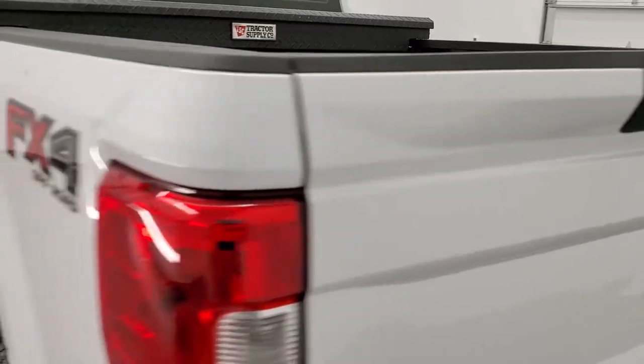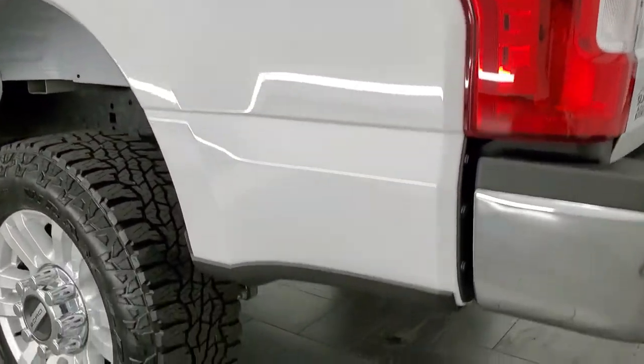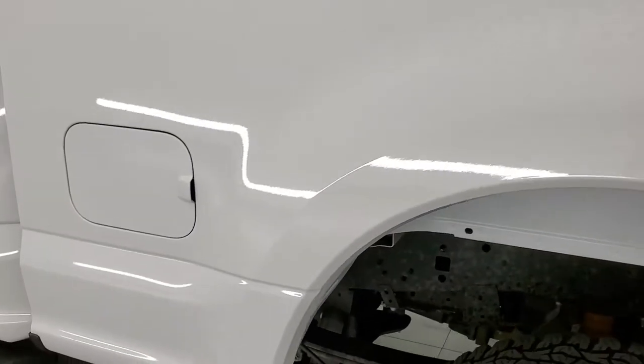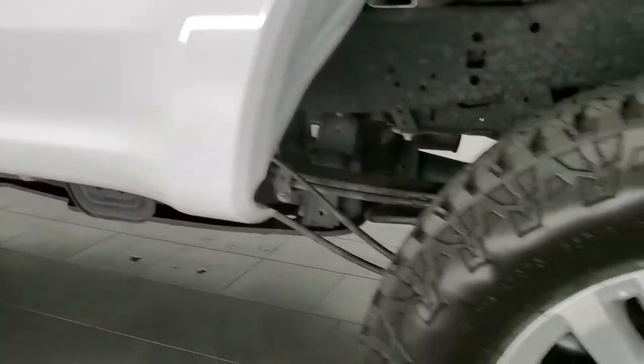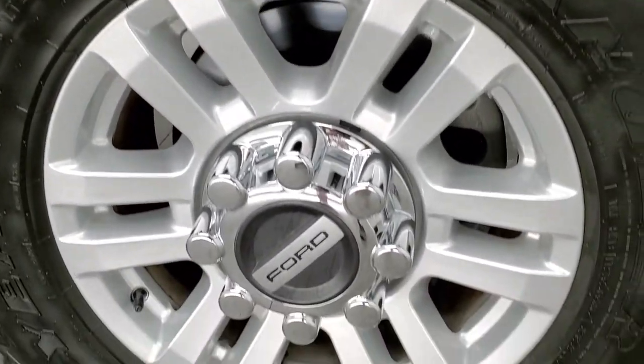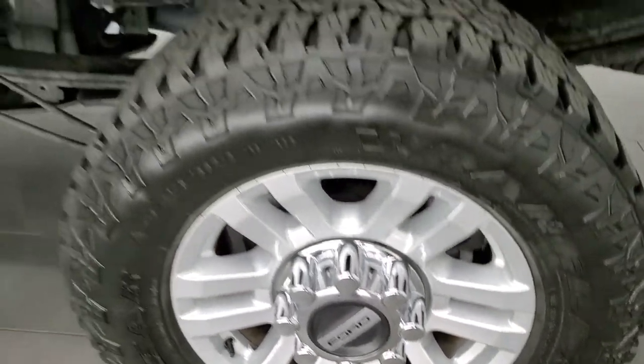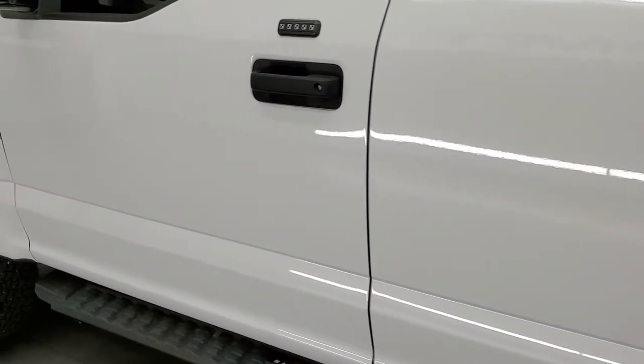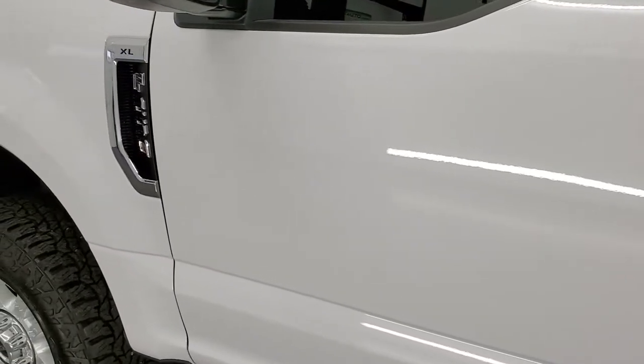As you go down the driver side, it's just as clean as the passenger side. No dents or dings on the box. For full disclosure, here is the back rim — no scuffs or scrapes on there. Looks really good. The whole truck looks pretty much perfect all the way around.